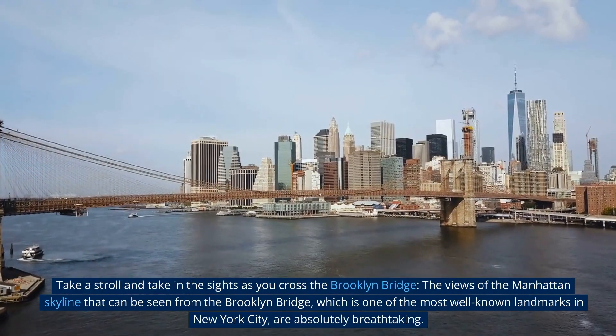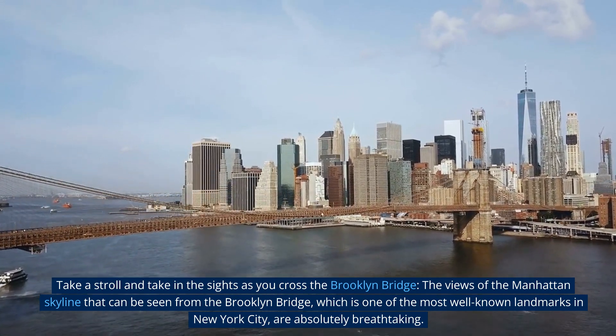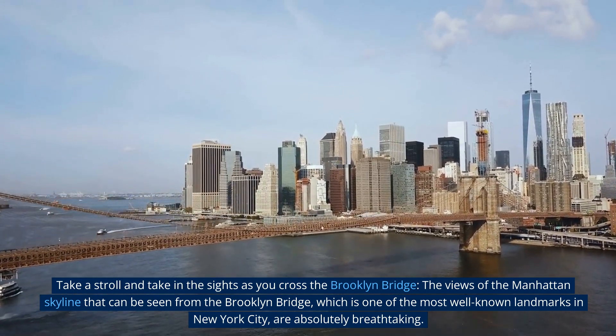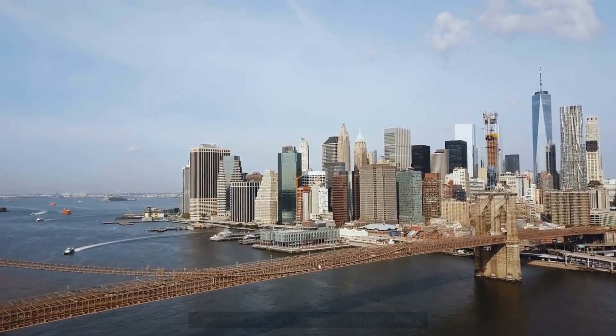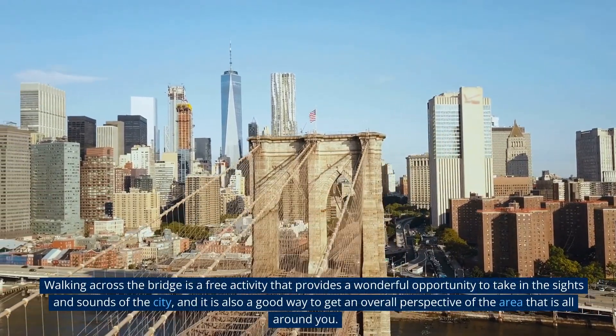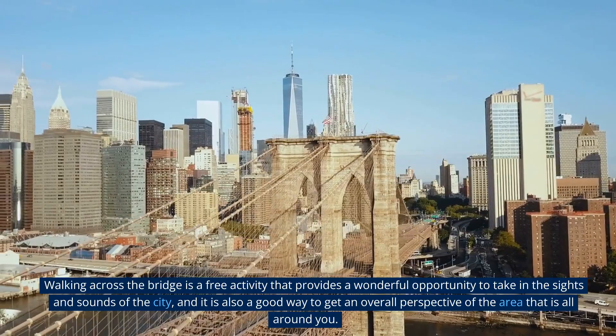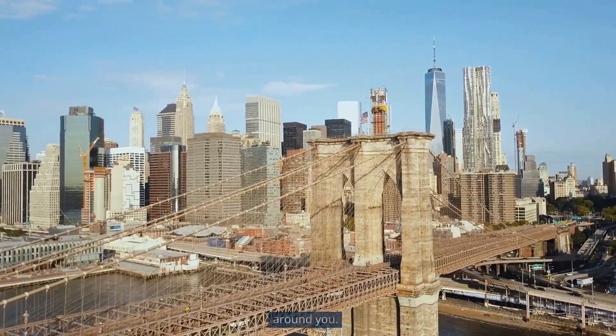Take a stroll across the Brooklyn Bridge and take in the sights. The views of the Manhattan skyline from the Brooklyn Bridge — one of the most well-known landmarks in New York City — are absolutely breathtaking. Walking across the bridge is a free activity that provides a wonderful opportunity to take in the sights and sounds of the city and get an overall perspective of the surrounding area.